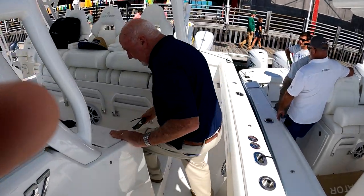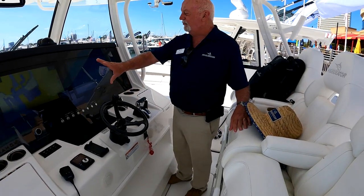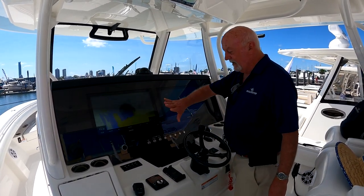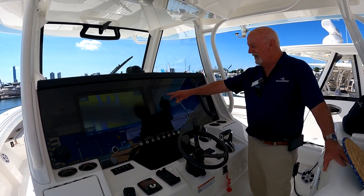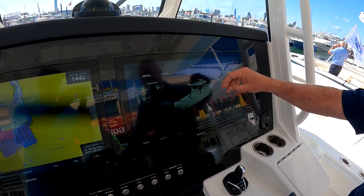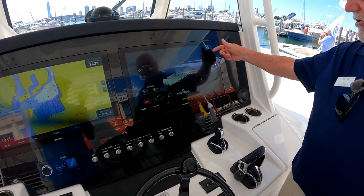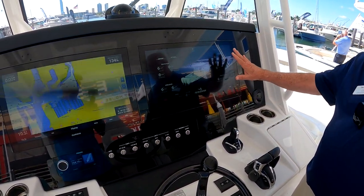At the helm station there's a step up so there's no blind spot when you stand to run. You have twin Garmin 22-inch displays, multiple cup holders, a Fusion stereo system, and touchpad control for all your electronics. This is also where you have the My Helm system — everything from nav lights and settings to spreader lights can be controlled from here. We also have manual redundancy controls for lights if needed, along with full Garmin electronics, radar, and fish finder.